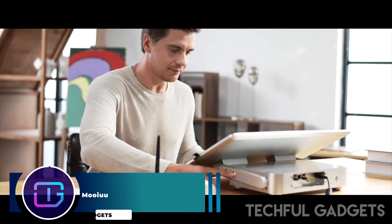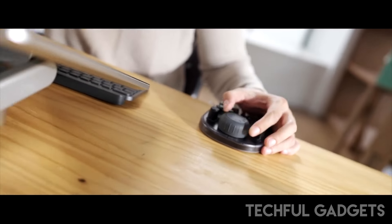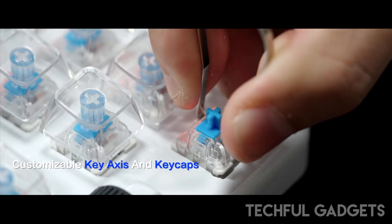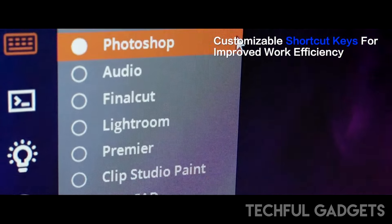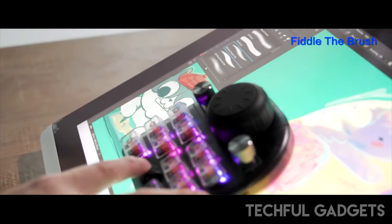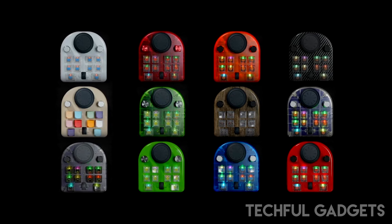Muyu. Ignite your productivity with the Muyu Digital Designer Keyboard. This innovative keyboard is tailored specifically for digital designers, providing a seamless blend of functionality and creativity to enhance your workflow. Equipped with customizable keys, it allows you to assign shortcuts and macros that suit your unique design process. The ergonomic design ensures comfort during long hours of work, while the high quality, responsive keys offer precision and speed. With its sleek, modern aesthetic, the Muyu Digital Designer Keyboard not only boosts your productivity but also complements your workspace beautifully. Transform the way you work and create with this powerful tool by your side.